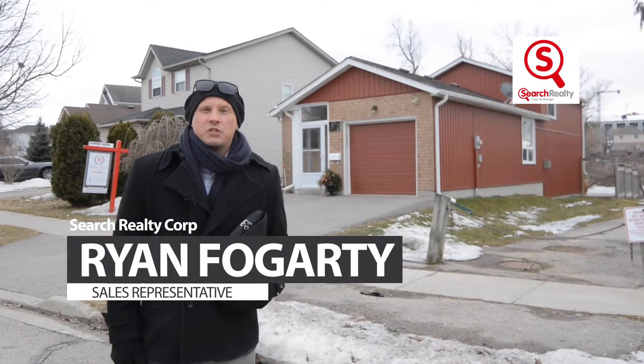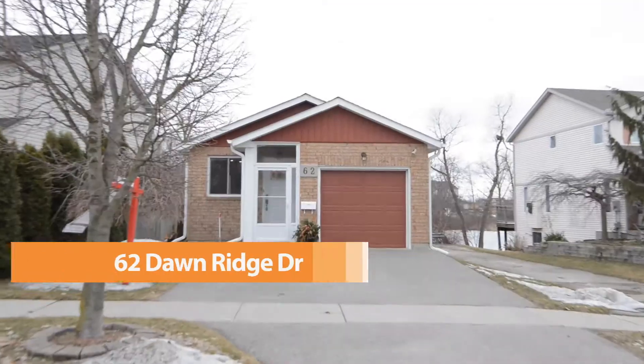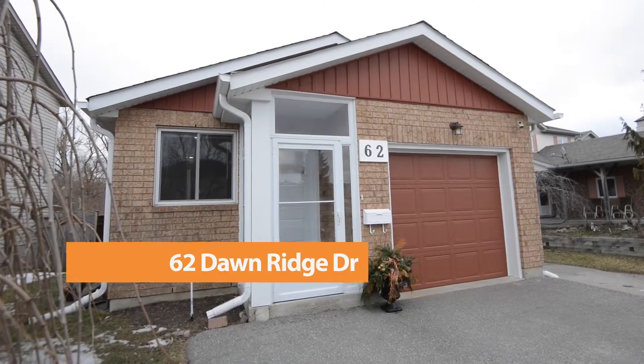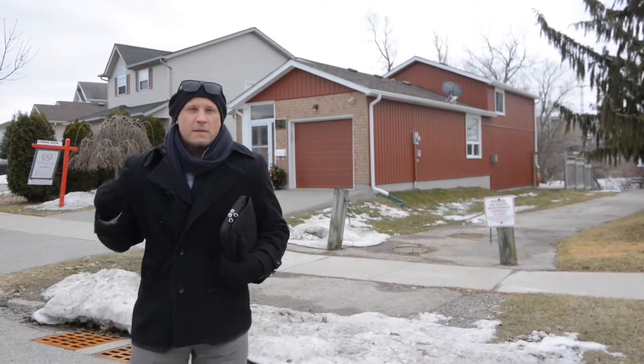Hi everyone, it's Ryan Fogarty from Search Realty. Today I'd like to show you my brand new listing located at 62 Donridge Drive. Located on the west side of Kitchener, minutes away from Iron Needles as well as the Expressway, this former model home has four bedrooms, two washrooms — and wait till you see the backyard. Come on inside.